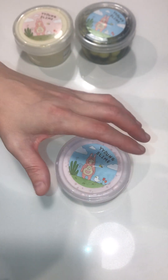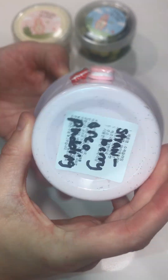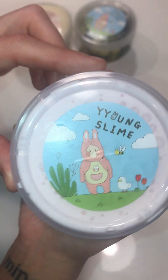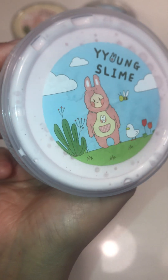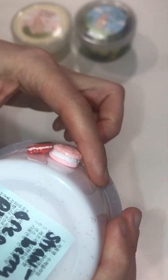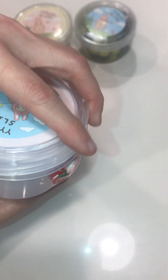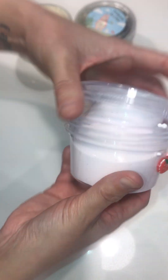I'm gonna do a quick little tiny review to show you the best slime ever. This is from Young Slime — I guess it's pronounced that way, it has two Y's. It's called Strawberry Oreo Pudding, a pudding texture, and it came with these cute little charms that I just left over there for now. It smells like strawberry Oreos, if you could believe it.